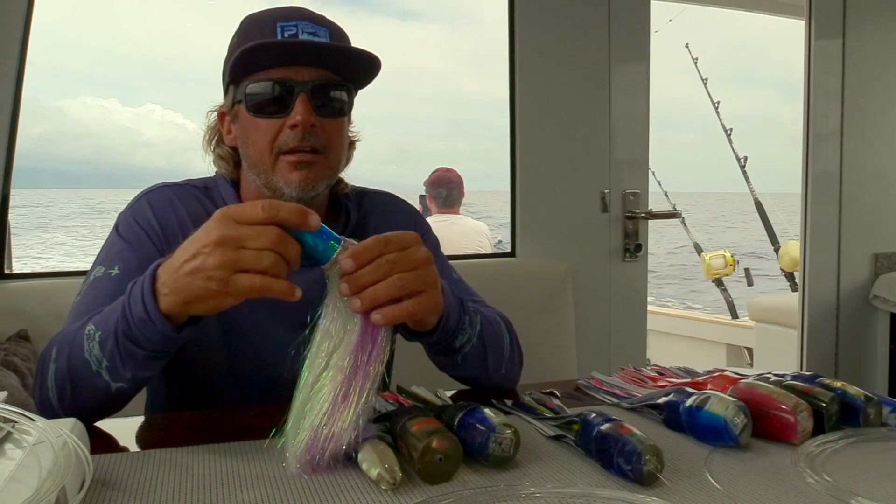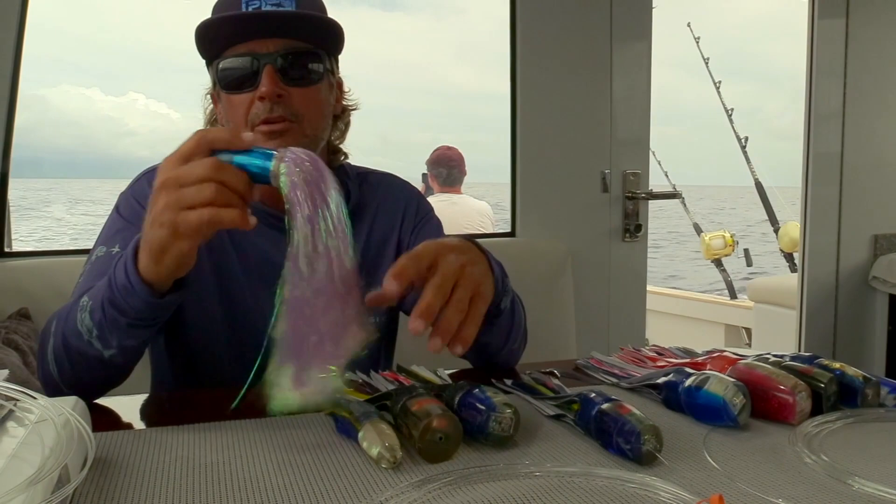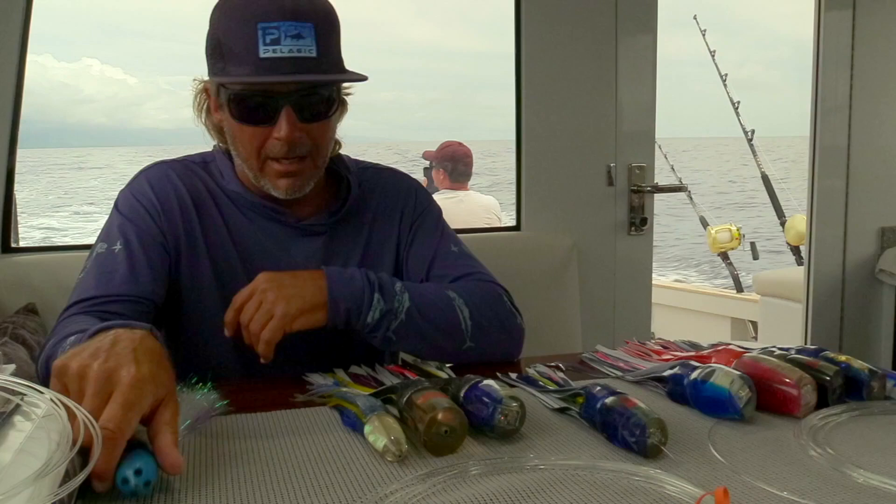It's a bit harder to tie onto your lure and make — first time doing it, you'll look like a five-year-old just had a party with confetti at a strip club.